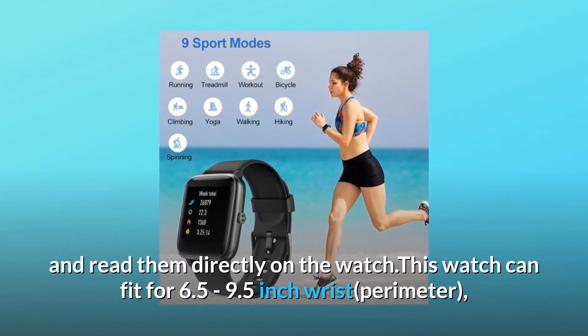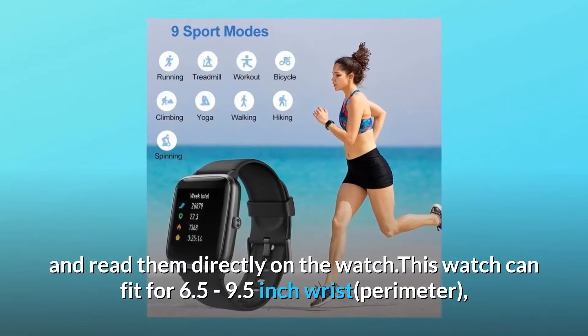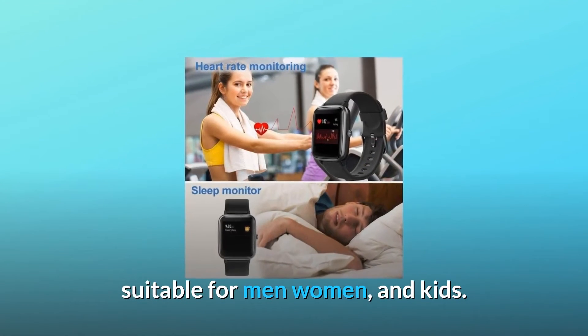This watch can fit a 6.5 to 9.5-inch wrist perimeter, suitable for men, women, and kids.